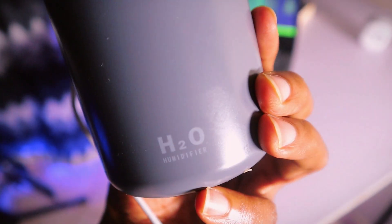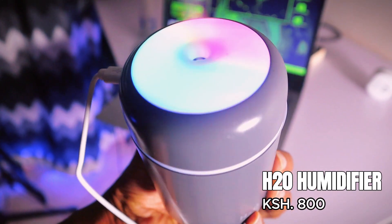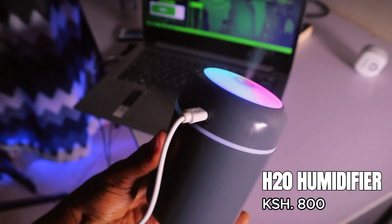This one is a tiny humidifier — H2O — it's supposed to just use water to humidify your environment or your rooms. This one is a little bit smaller; it's going for about 800 Kenya shillings.